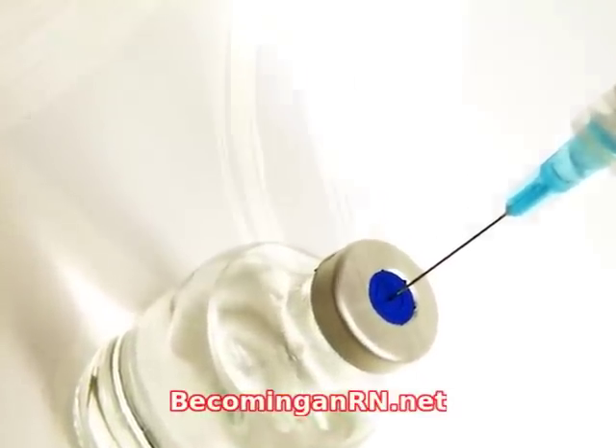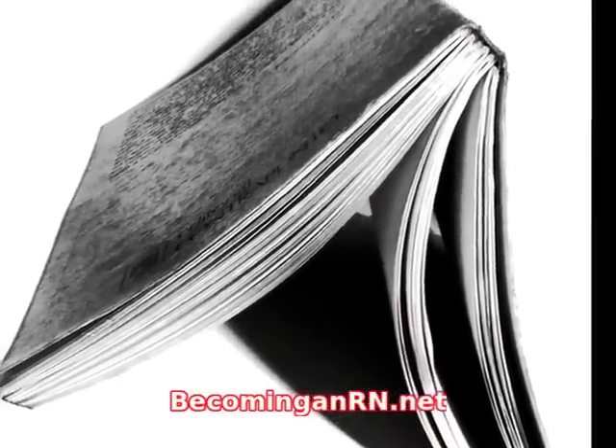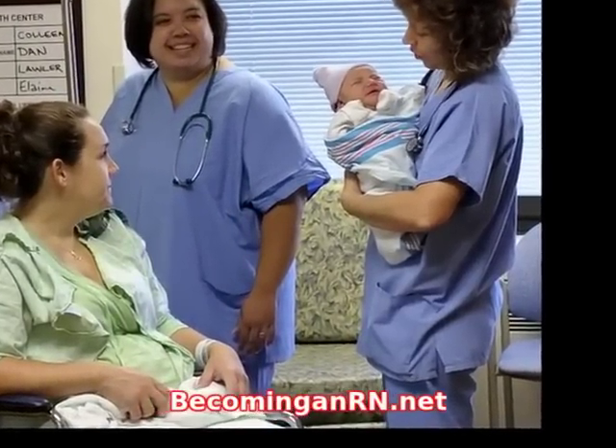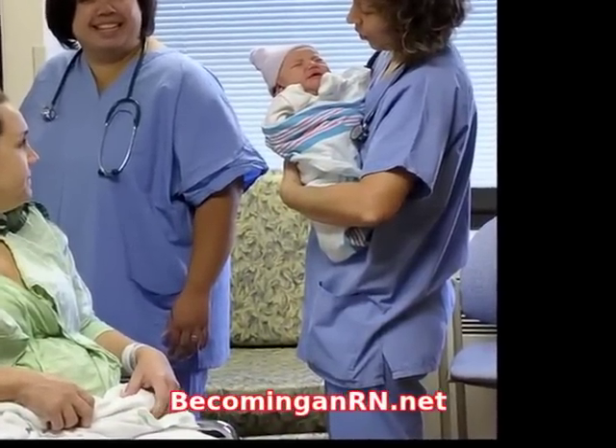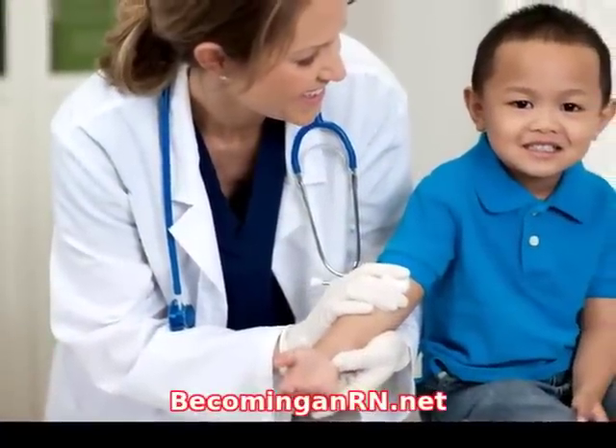The other program for doctorates in nursing is the PhD degree in nursing. It is the polar opposite to the Doctor of Nursing Practice degree. It is designed to ready nurses to become teachers and scholars in the realm of higher education. This program emphasizes research and development of theories in order to pursue a career in academia.